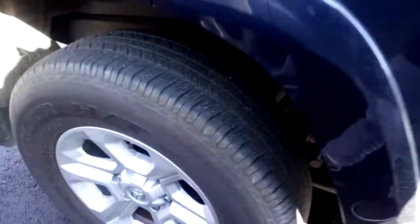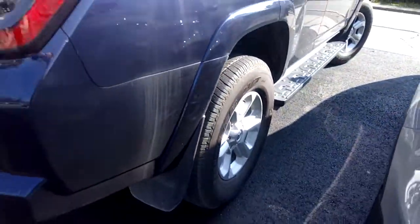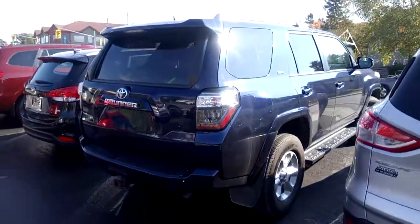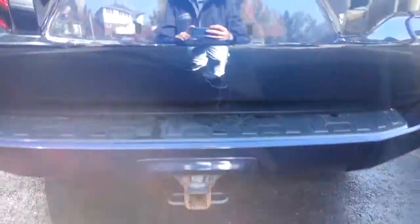This 4Runner is in great shape. It features alloy rims, running boards, and some nice added accessories — mud guards for all four tires, as well as a roof rack and a tow package on the back end here.